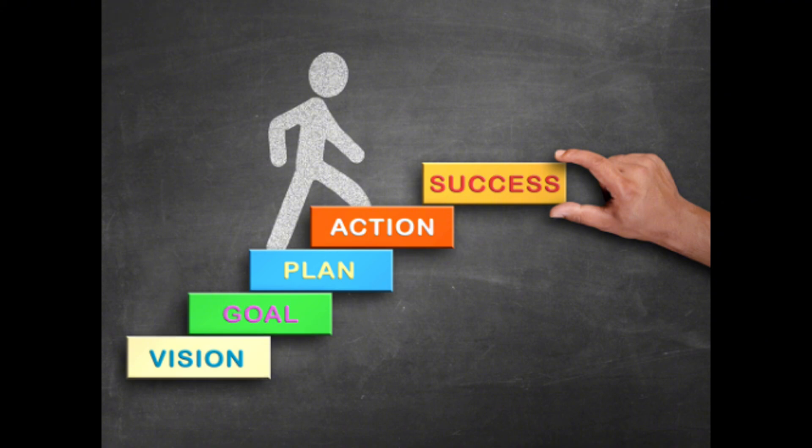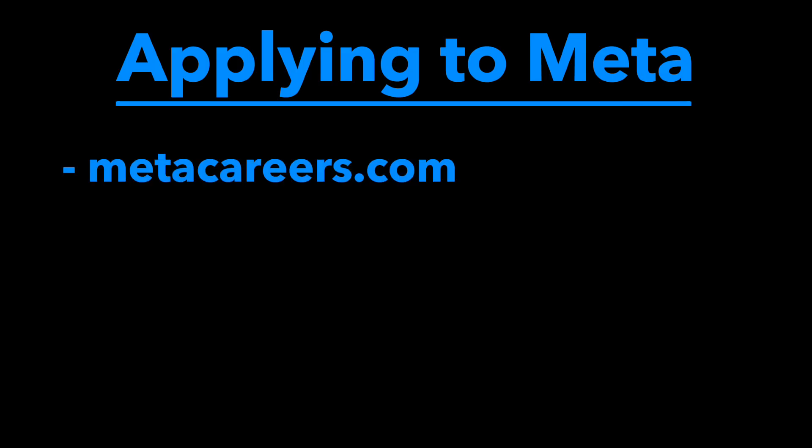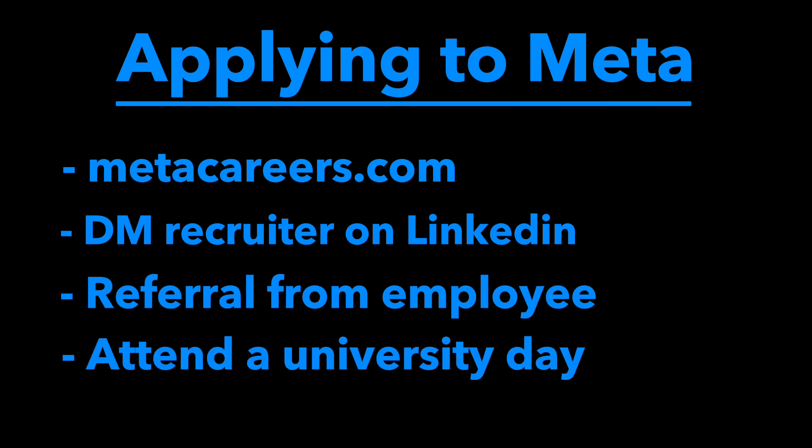Let's go through the steps for getting a role. The first one is really basic — you need to apply. There are many ways to do this: you can apply directly on metacareers.com, you can message a recruiter on LinkedIn, you can get a referral from a current employee, or you can attend a university day. It doesn't really matter how you do it, but you need to get your resume in the system and into the hands of a sourcer or a recruiter before you can move forward.